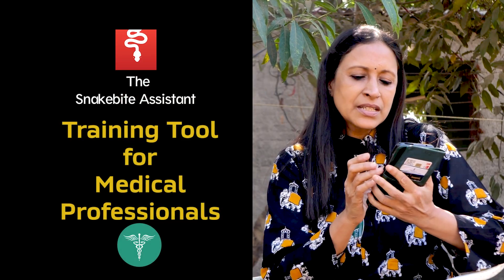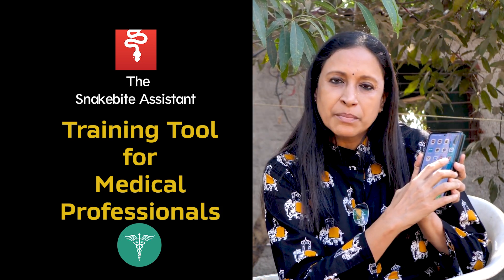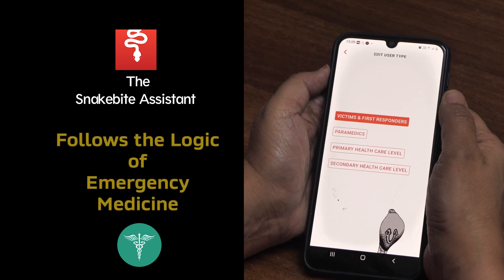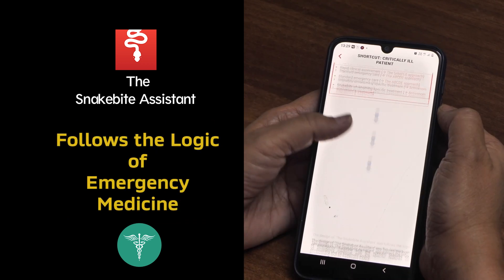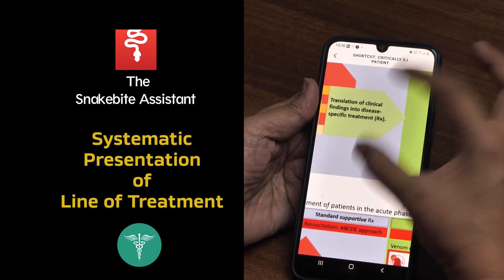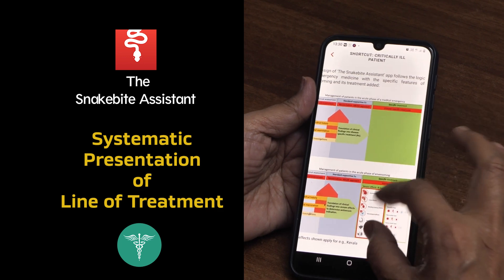The Snakebite Assistant app is a training tool easy to navigate by medical professionals for self-learning. It follows the logic of emergency medicine specific to envenoming, and systematically presents the line of treatment starting with rapid clinical assessment.